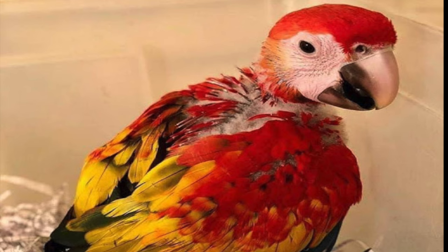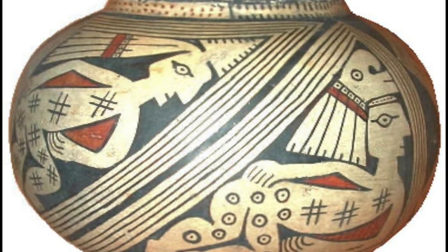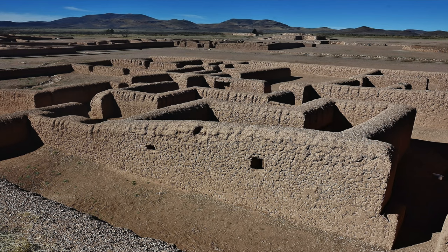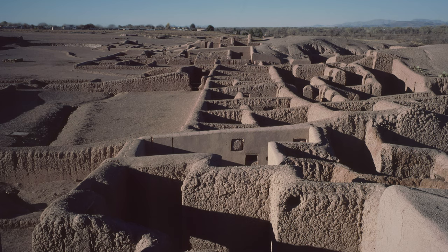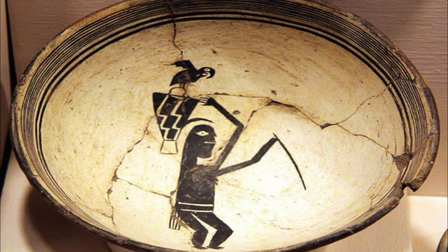Scarlet macaws are not native to Arizona. Rather, they came from pre-Hispanic Mexico or Mesoamerica. Recent research suggests macaws were traded into a major archaeological site called Paquimé. From Paquimé, macaws were further traded into the American Southwest through vast networks. Although this trading system was a primary method, we also believe groups of people traveled directly into tropical regions of Mexico to obtain these rare and valuable macaws.